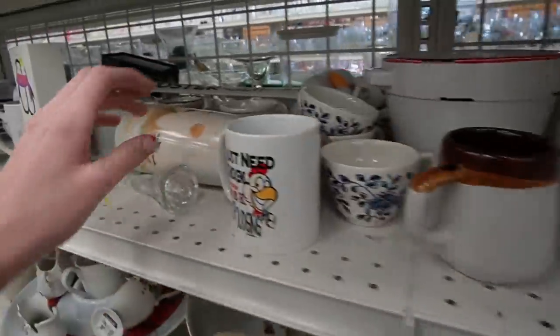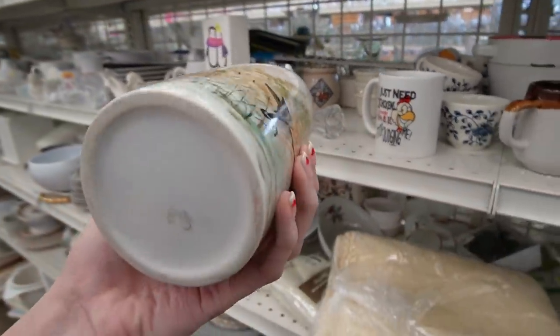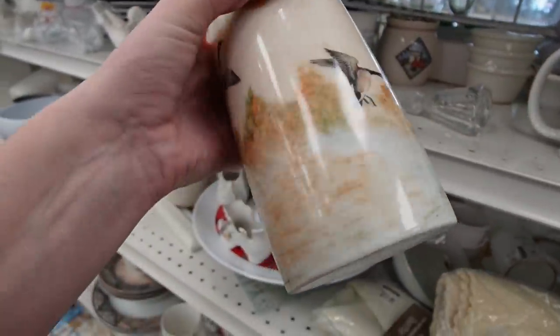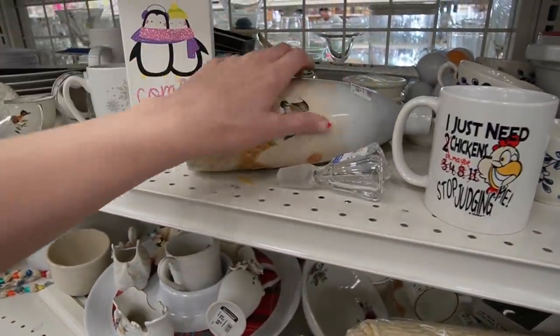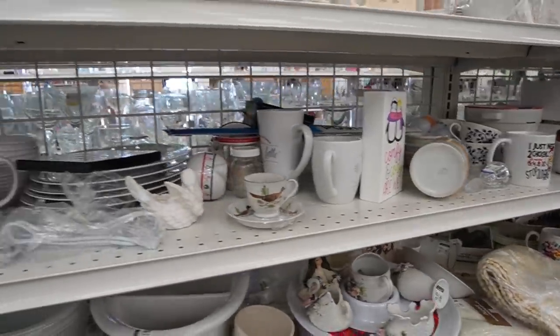We're gonna move on to this vase over here — that one is also broken. Look at the Canadian geese on there. I know I have a lot of Canadian viewers; they probably just call them geese. I'm really bummed out about that, but I'm just gonna keep moving.